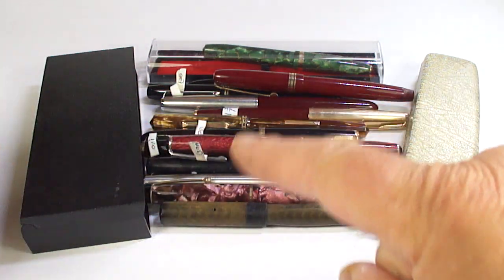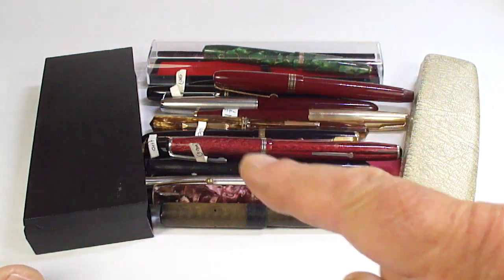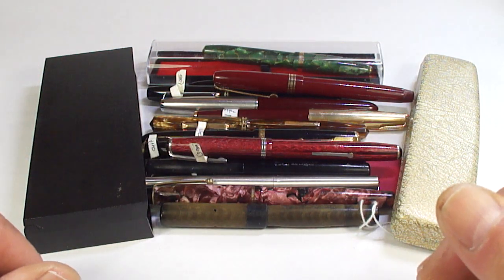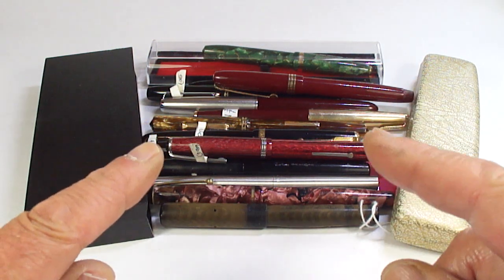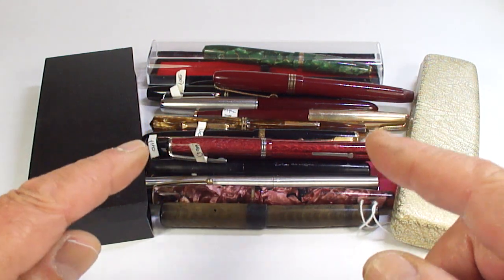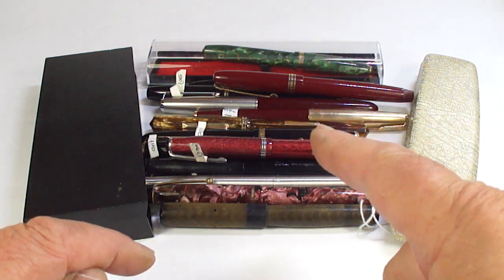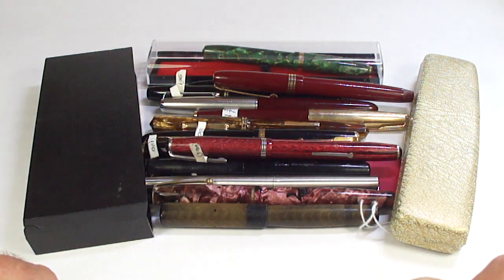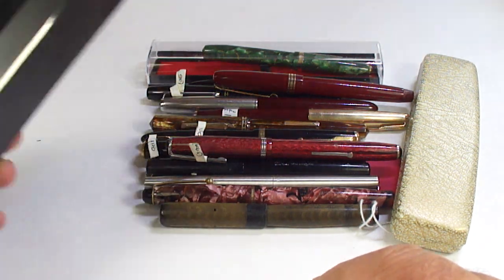Hi guys, Steph here. Look at these - I've been out pen hunting again. As always, you buy some good stuff, you buy some bad stuff, it all comes part of the hunt. But I know some of you like to see what I'm actually buying, and some of you will want to see the pens that are going to be coming available. So all these will mostly become available - let's look into them and see what we've got.